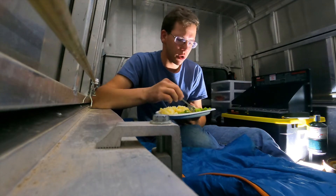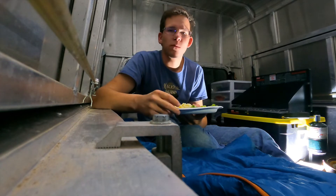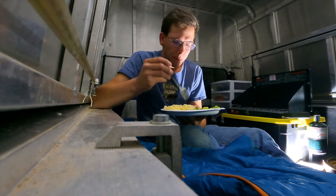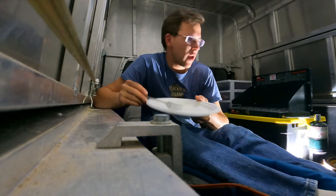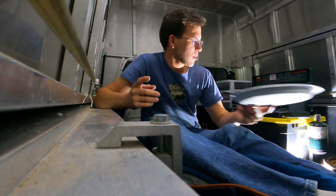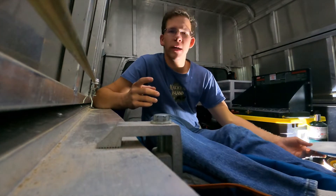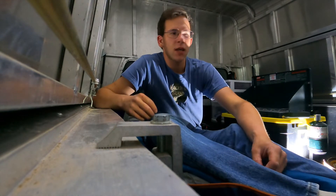People are revving their engines. Well, I just finished devouring that plate of food — it was quite delicious and I was extremely hungry. So I'm probably going to run into Walmart and use the bathroom for the last time this evening.